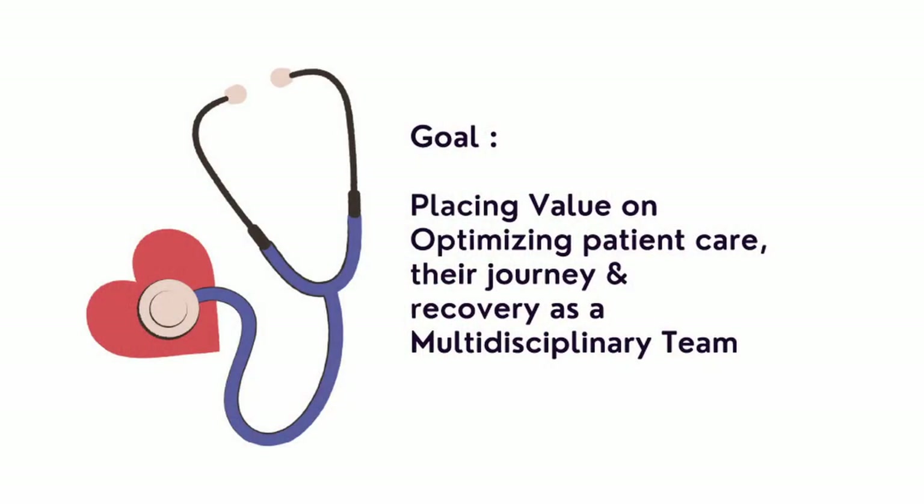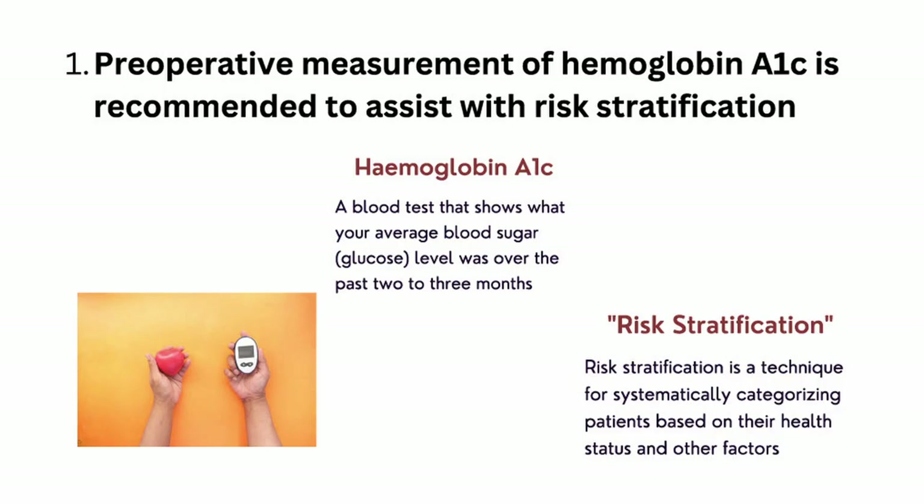Good morning. My name is France Dirt, and I am excited to be part of the JJ&J cardiac ERAS team. My topic this morning is pre-operative assessment: specifically HbA1c and correction of nutritional deficiency. It is exciting to be placing value on optimizing patient care, their journey, and their recovery as a multidisciplinary team.